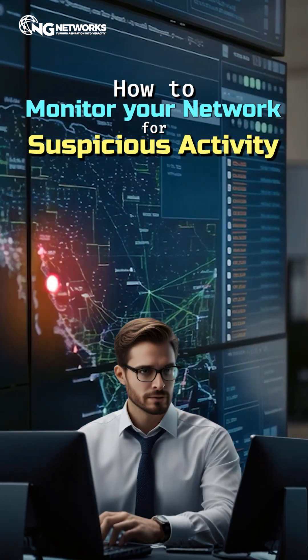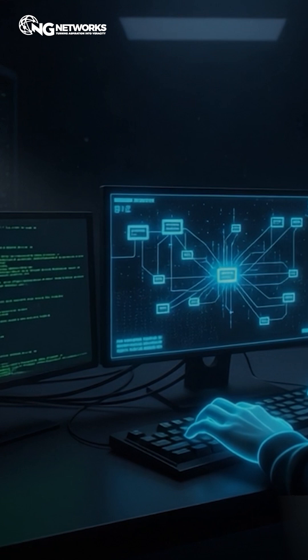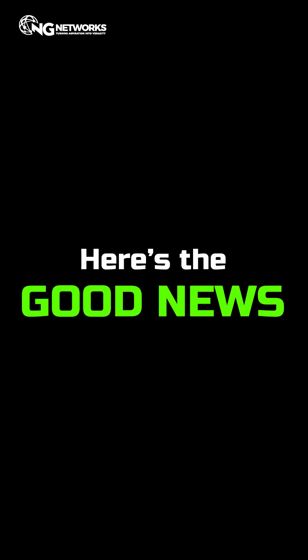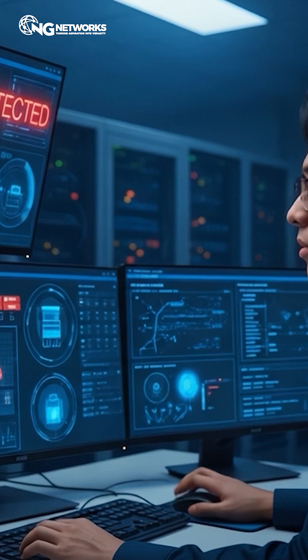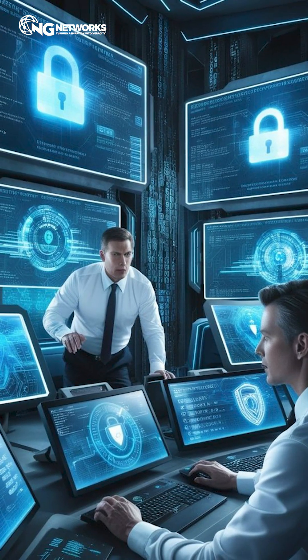How to monitor your network for suspicious activity. What if I told you most cyber attacks stay hidden for days, even weeks? By the time you realize it, the damage is already done. But here's the good news: network monitoring can catch threats before they destroy your system. Here's how to do it right.